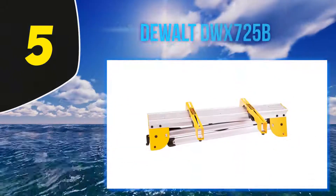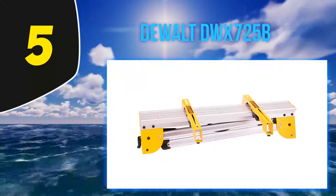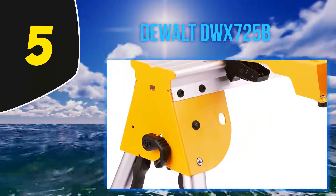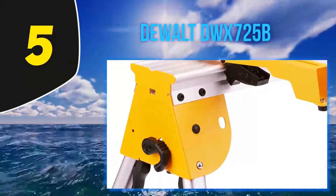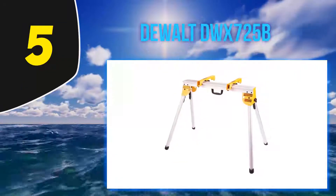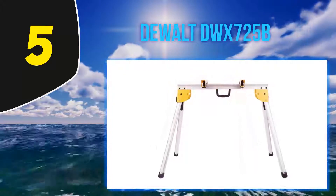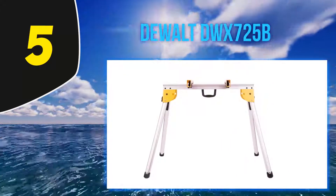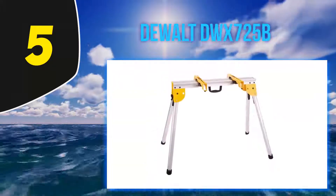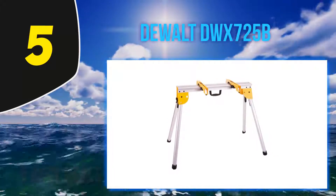Starting at number 5, the DeWalt DWX725B. For those on a tight budget but still want a good miter saw stand, this unit would suit you perfectly. It is affordable but very much reliable in almost every aspect. The stand is made of high-quality aluminum steel construction that makes it strong and durable. It comes in at only 15.4 pounds, making it lightweight enough for easy portability. Even with its lightweight, it can still support a weight capacity of 1000 pounds.